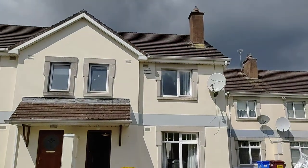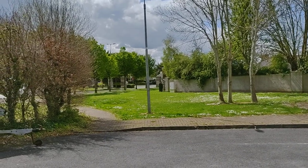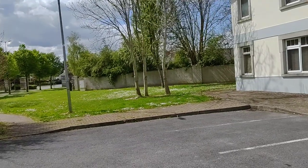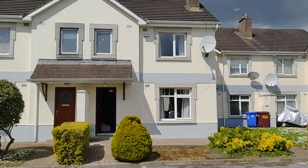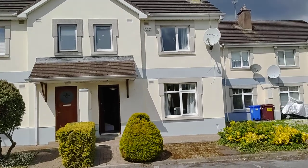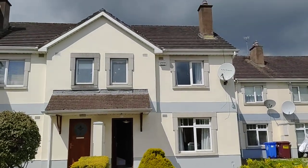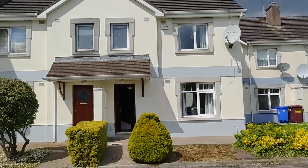As mentioned previously, this property is located at the entrance of Kiltira, within walking distance to lots of amenities such as Crescent Shopping Centre, UL Hospital, gymnasiums, bars, and restaurants. Only a minute's drive to the motorway.